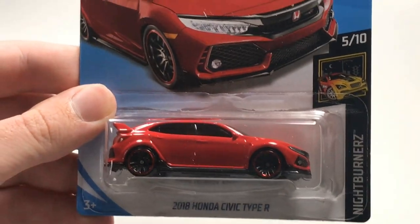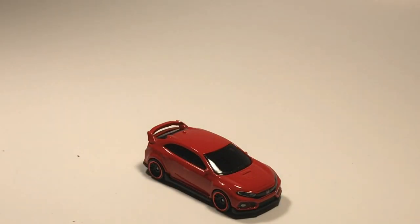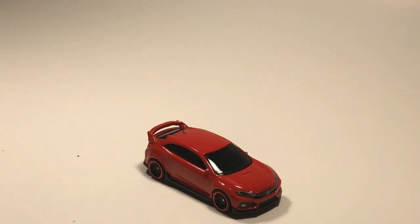Next up we've got a 2018 Honda Civic Type R. This thing looks super good in red - honestly in my personal opinion I wouldn't choose red as the first color to put that car in, but red Hondas sort of makes sense and it looks good nonetheless.